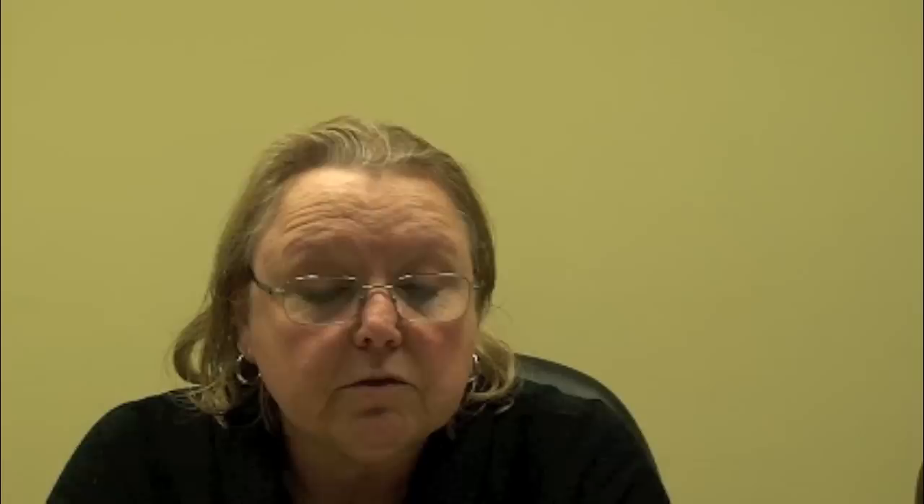If someone is going in for an operation or a procedure in the hospital, in the operating room, they don't realize how many people it took to get them there. We have the intake clerks, the registration clerks. You want to make sure that the person receiving the procedure is getting the procedure they came to the hospital for.